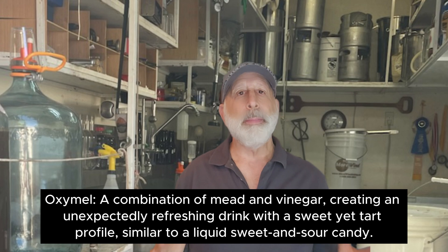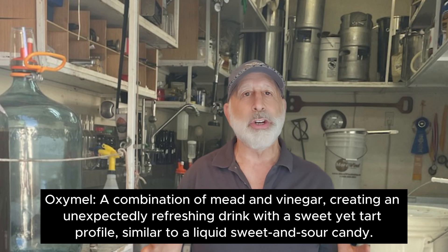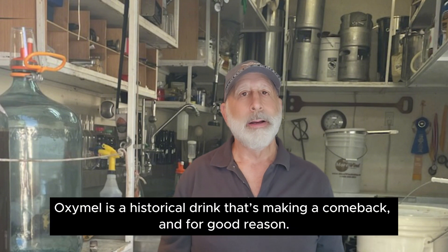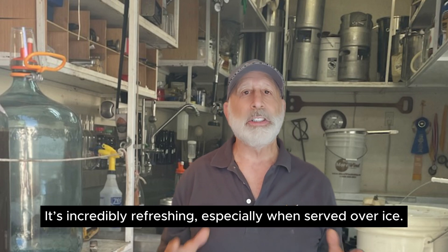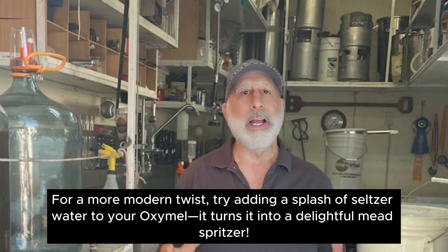Next up, Oximel — a combination of mead and vinegar, creating an unexpectedly refreshing drink with a sweet yet tart profile, similar to a liquid sweet-and-sour candy. Oximel is a historical drink that's making a comeback, and for good reason — it's incredibly refreshing, especially when served over ice. For a more modern twist, try adding a splash of seltzer water to your Oximel. It turns it into a delightful mead spritzer.